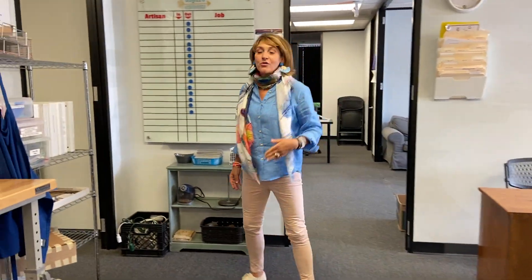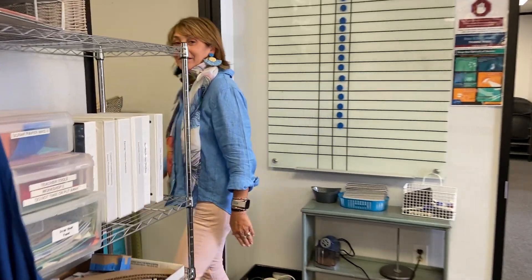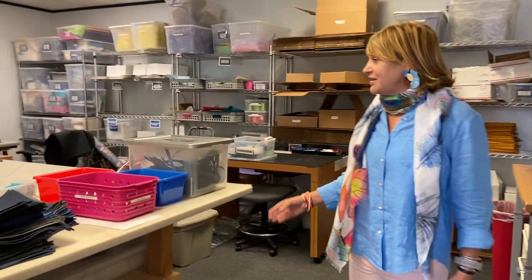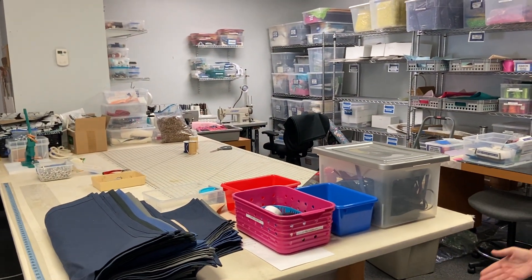This is another one of our rooms. There's a lot of sewing that goes on in here as well as packaging. We sell things on our website, so one of the things that we have to do is package and mail.